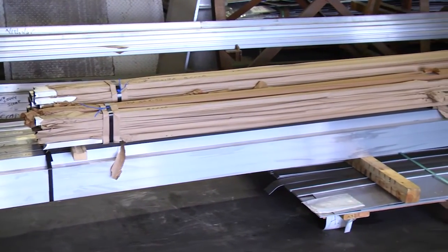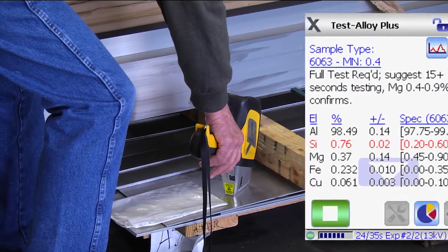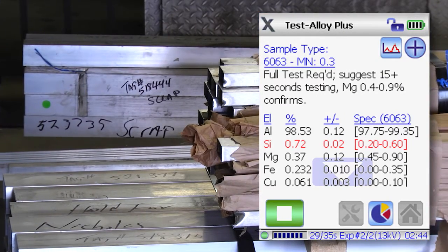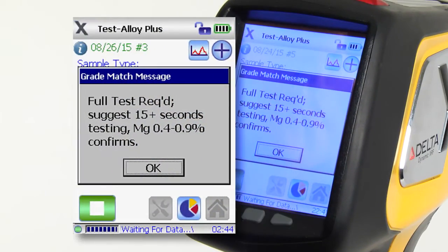One common use of grade match messaging is to provide instructions for how long to test when sorting aluminum grades. Some aluminum grades may test in a few seconds, while other grades may require a longer test. In this example, for the grade 6063, the analyzer helps guide the user by suggesting a longer test with the second beam.